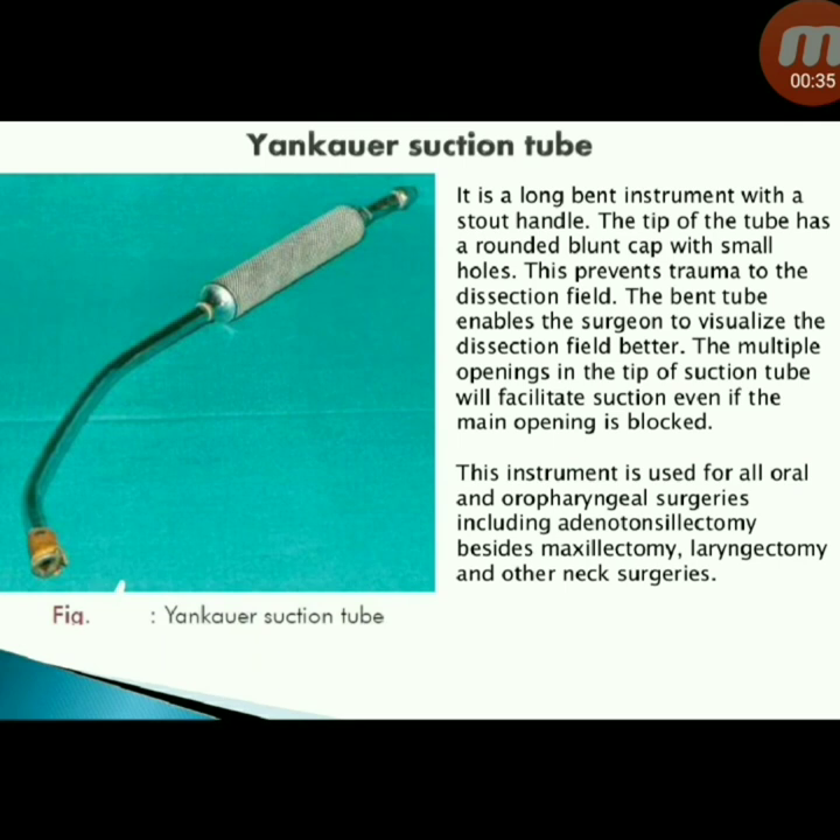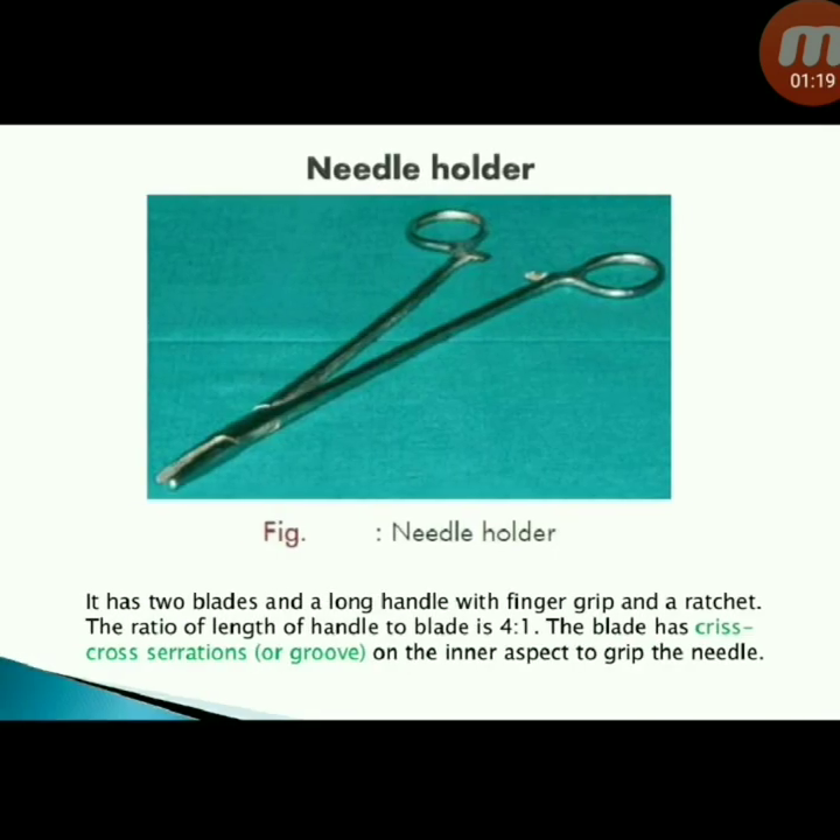Next instrument: Yankauer suction tube — a long bent instrument with a stout handle. The tip has a rounded blunt cap with small holes to prevent trauma to the dissection field. The bent tube enables the surgeon to visualize the dissection field better, and multiple openings facilitate suction even if the main opening is blocked. Used for all oral and oropharyngeal surgeries including adenotonsillectomy, maxillectomy, laryngectomy, and other neck surgeries.